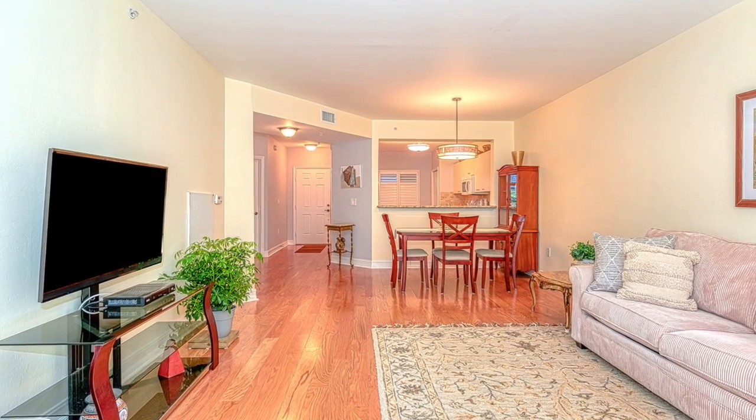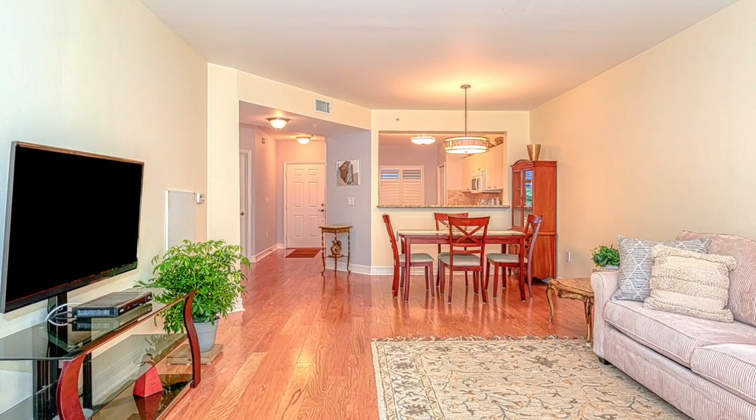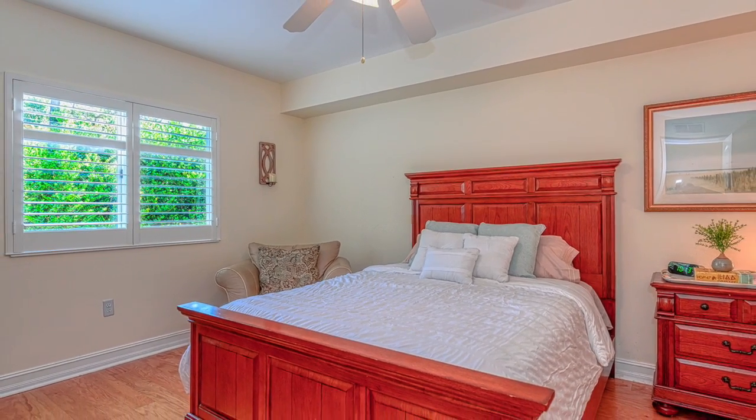Blue Heron is a gated community just minutes to shopping, restaurants, I-75, and a short drive to Naples' award-winning white sand beaches.